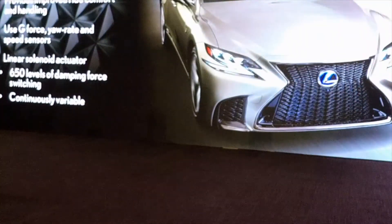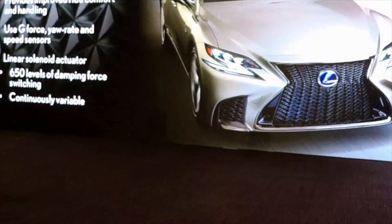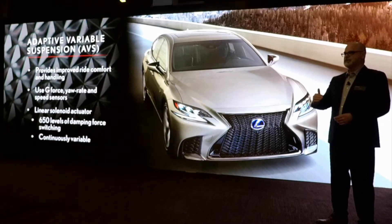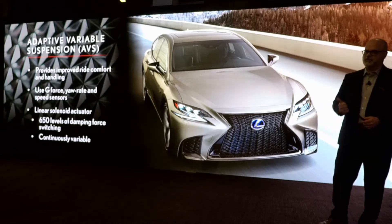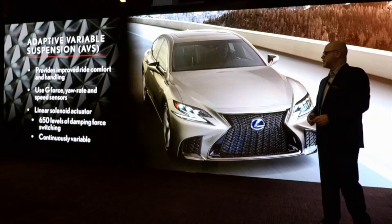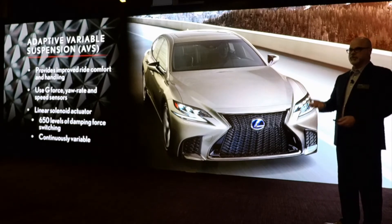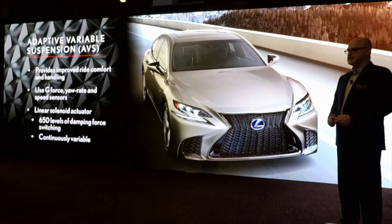The adaptive variable suspension we're using now has gone to a linear solenoid actuator with 650 levels of damping force. Previously it was only 9-step, so this is much more responsive — continuously variable. It utilizes g-force sensors, yaw rate sensors, and speed sensors. It provides a comfortable ride, but also a sporty ride depending on how you adjust the mode select.